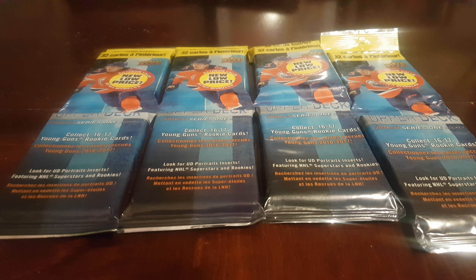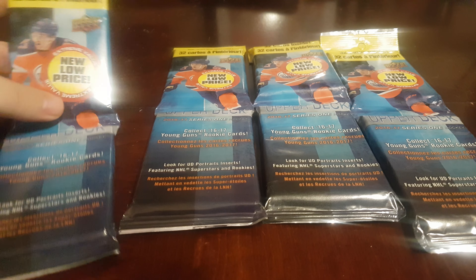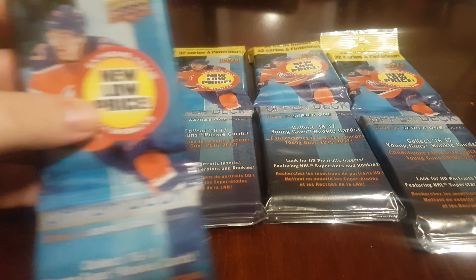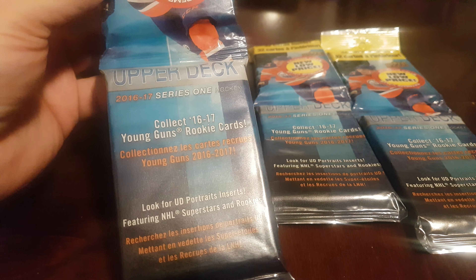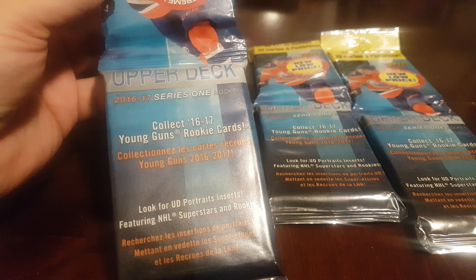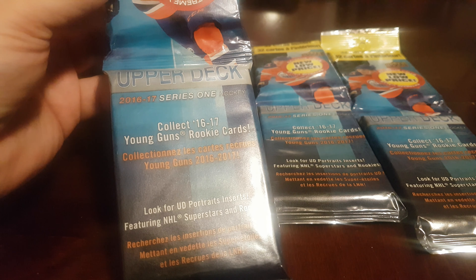Hey friends, Neil here at Community's Hobbies. Been a little while since I did a video. I was out to a local Walmart this evening in St. John's Mount Pearl and I found these beauties — hanger packs of 2016-2017 Series 1 Upper Deck Hockey.